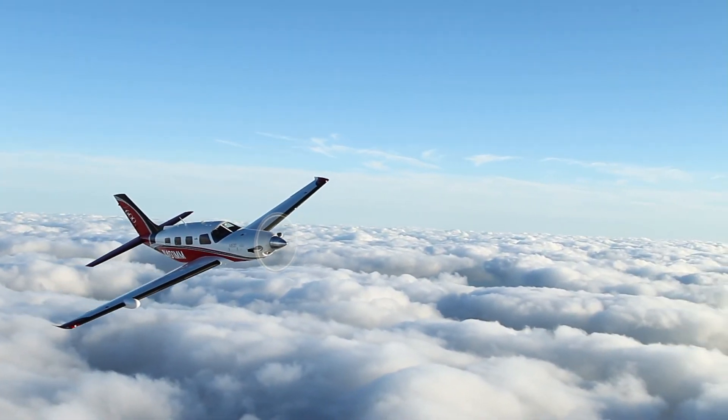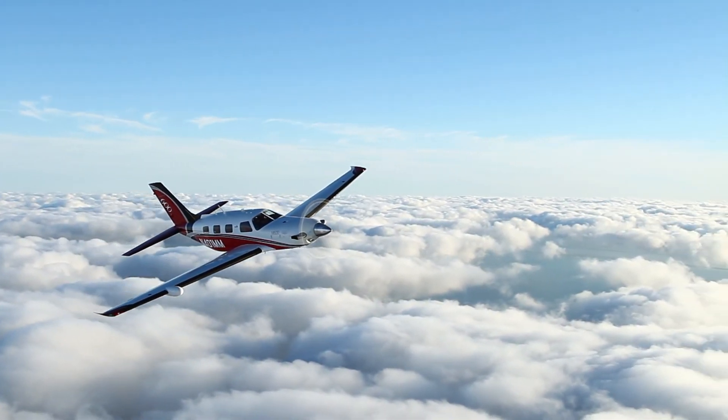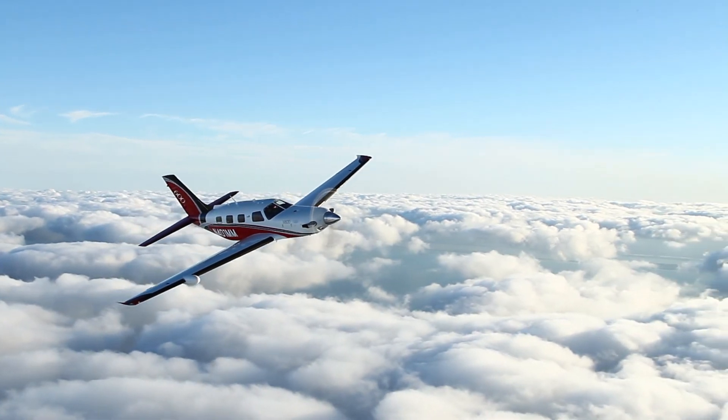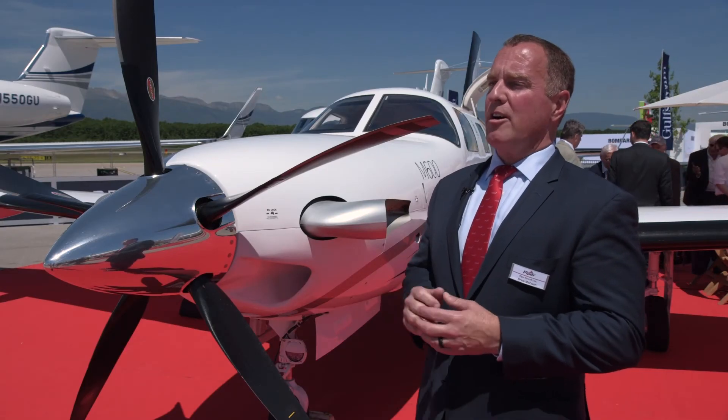Even on a missed approach or go-around, it will take you up to your missed approach altitude and put you in the holding pattern. All you really have to worry about is managing the power on this airplane.